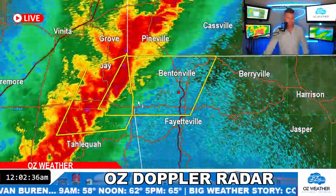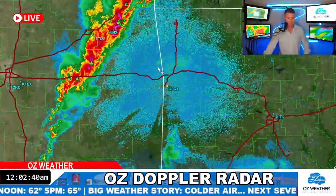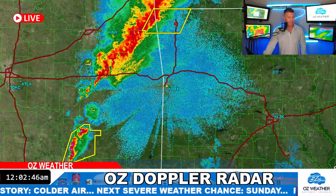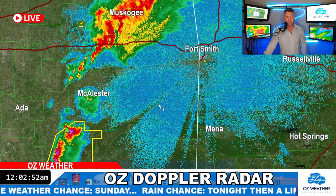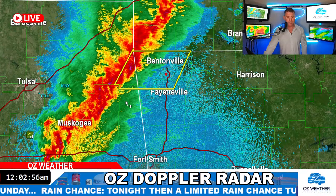That line of storms is tracking towards the east. I'm also going to zoom out and just look to the south to see what else we've got. This thing's pretty well been untouched most of the afternoon — we had some storms that struggled down here earlier in the day. Now with the front, they're not going to struggle. The front's going to easily pop the cork and push these storms through a little easier.